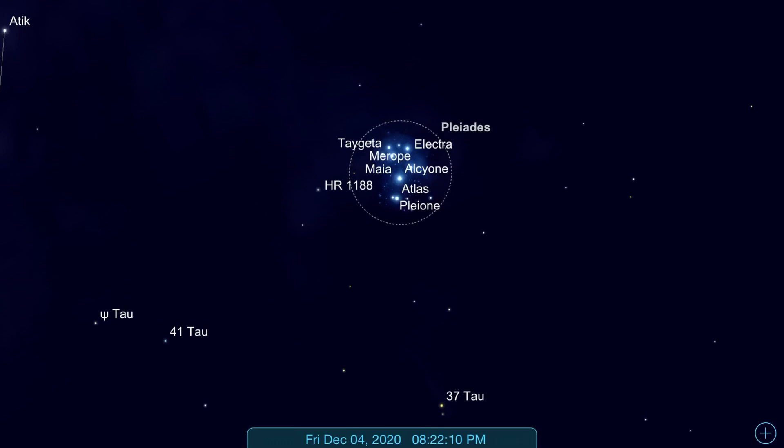Some other general tips when looking at Pleiades: use the lowest magnification you can, because it is a very wide or open target. You also want to have as much aperture as you can get, so use your largest telescope, because it will gather more light and make it easier to view Pleiades.